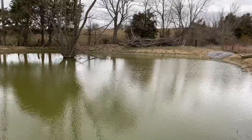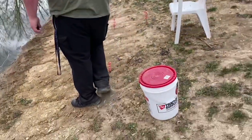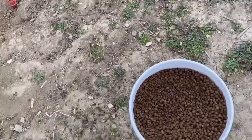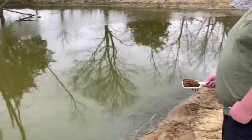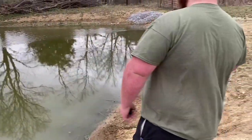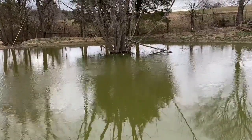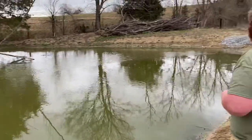We got my Tractor Supply bag full of fish food. We've seen some jumping already, but this is how I sling it out. Show them how to do it, Tyler. You can't get much better than that. We're gonna let that sit and get some action.